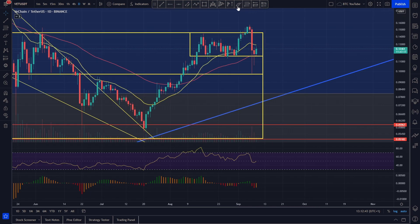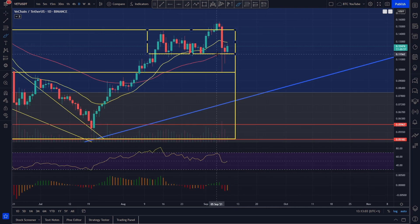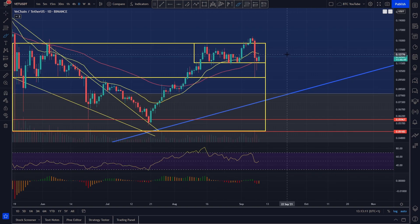We've come back inside the range and held the bottom of the range as support — which, by the way, was actually our prediction in yesterday's video. We said if the market does roll over significantly that we would be looking at potentially the bottom of the range and the 55 to act as support. The 55 coming across and the bottom of the range around 11.5 cents has held really, really strong as support in combination with the 55.